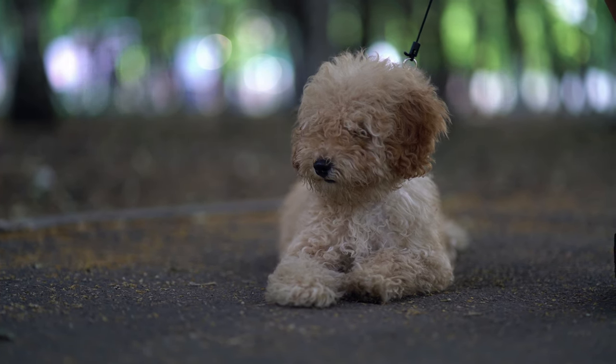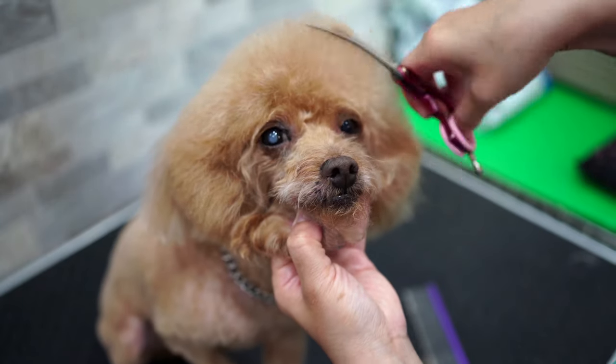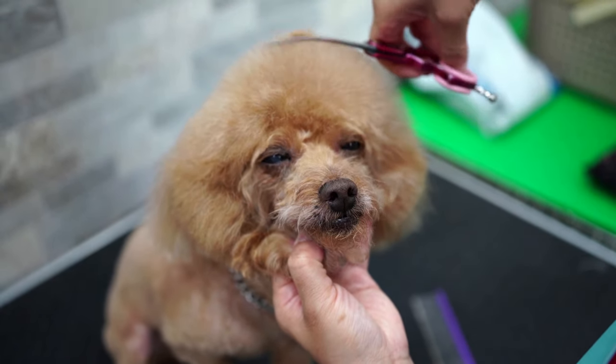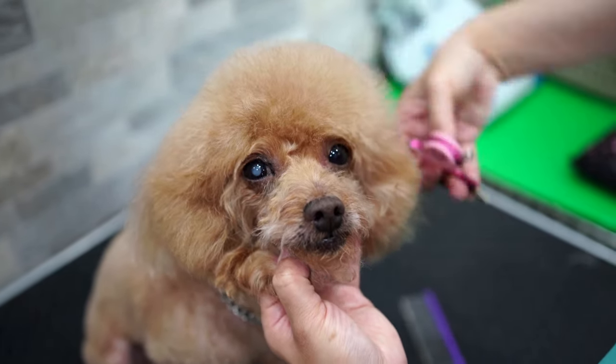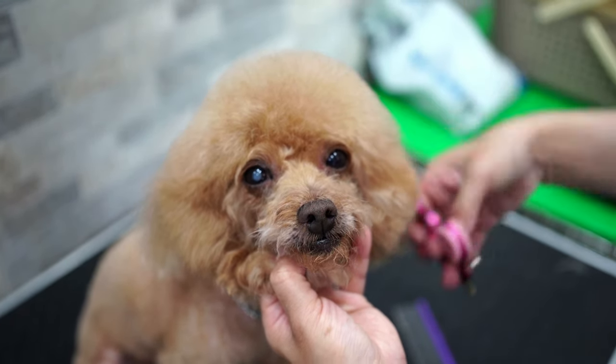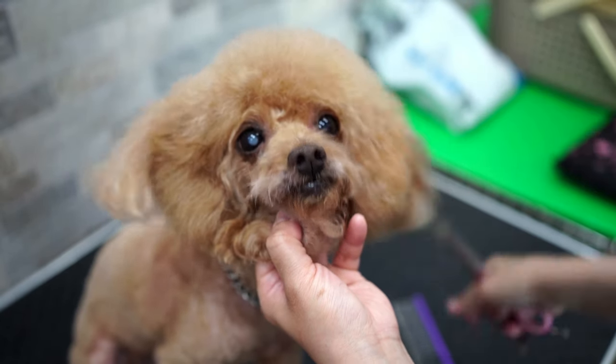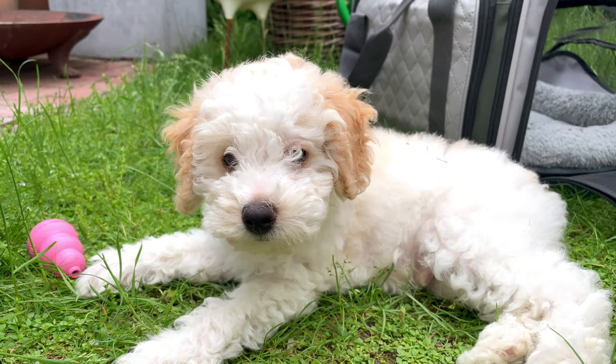Those wishing to own such a four-legged friend are advised to research the positives and negatives in the character, care, and behavior of the miniature dog. The miniature pet has many positive qualities. Here are a few reasons why a person decides to make friends with this furry creature.